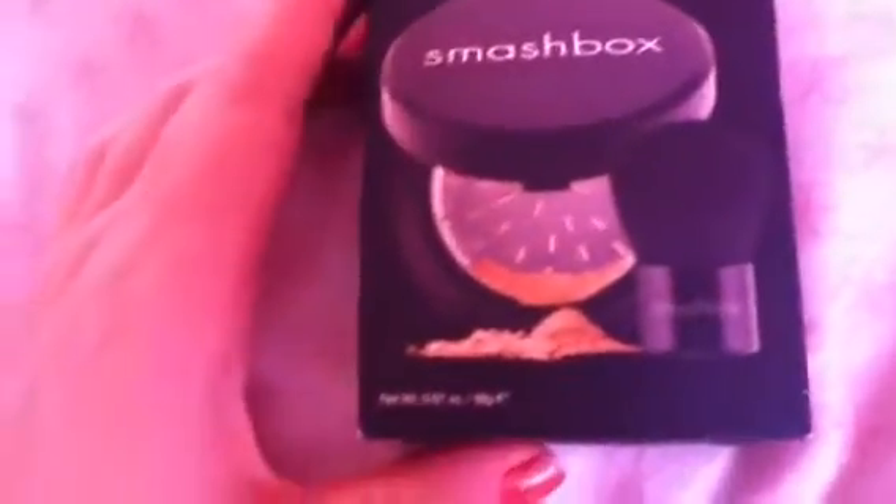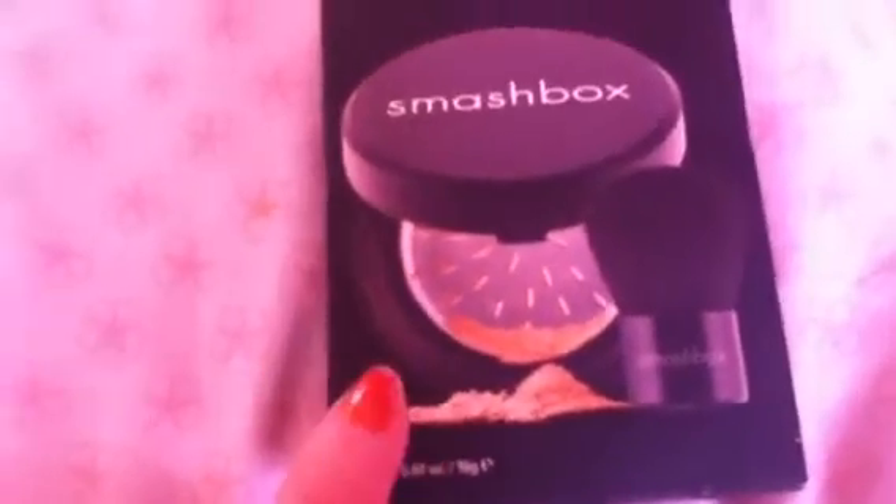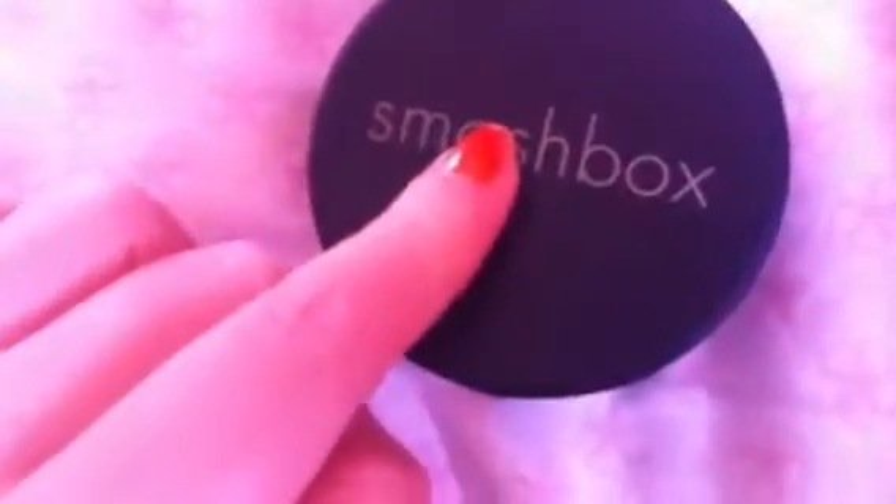Next I got a Smashbox hydrating face powder — this was rather expensive, it was $60. It came with a mini kabuki brush which is really nice and dense. I got mine in the color light to medium. When she put this on my face at Sephora I was like, I have to have this. It comes with a dispenser where you twist it and the amount of powder you want comes out. I was debating it for a while because it's a lot of money.